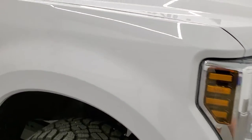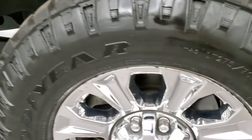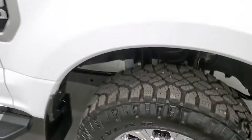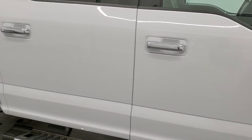Passenger side front fender is in great shape and the passenger side rim has no scuffs or scrapes on there. As you go down this side of the truck, take note of how clean the body is, how reflective and mirror-like that paint is.